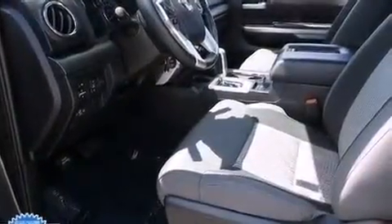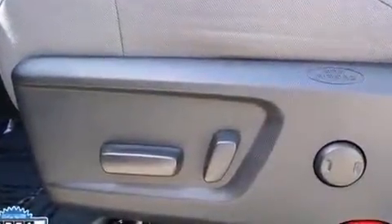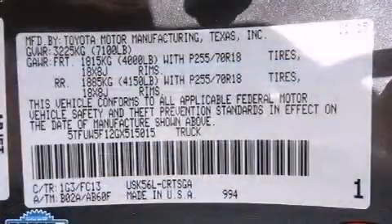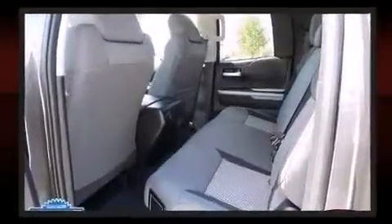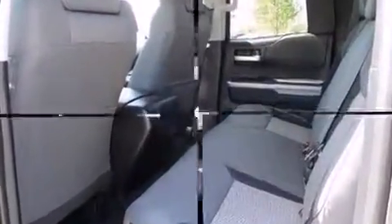Four-wheel drive allows you to go places you've only imagined. Toyota infused the interior with top shelf amenities such as front and rear reading lights, a rear step bumper, skid plates, a bed liner, and a split folding rear seat.